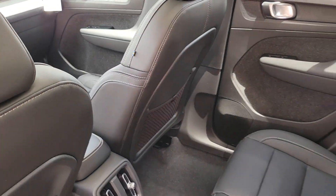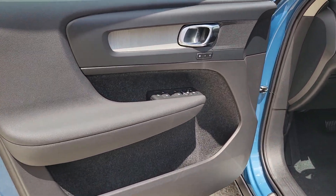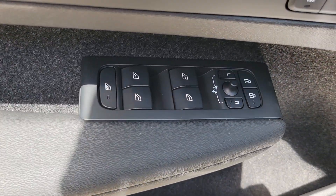Take peace of mind along on every journey in this superbly crafted XC40. Come in for a fun and easy test drive. Our team will make it the best part of your day.